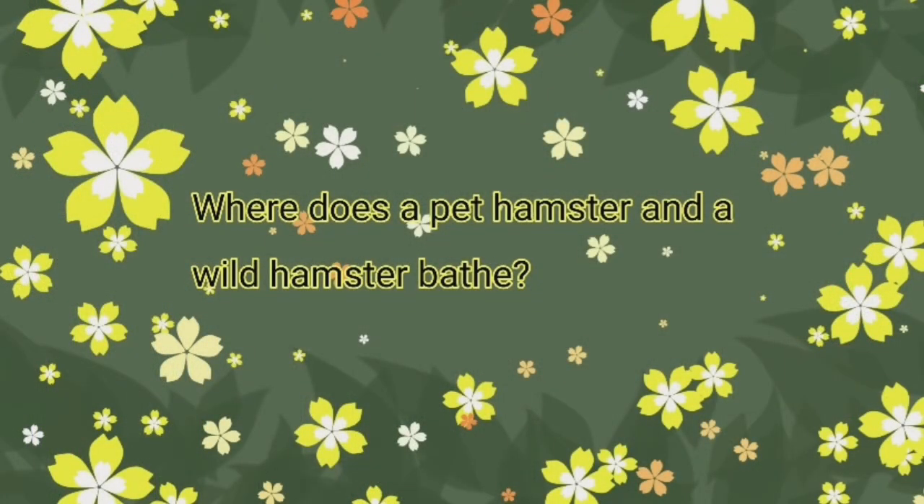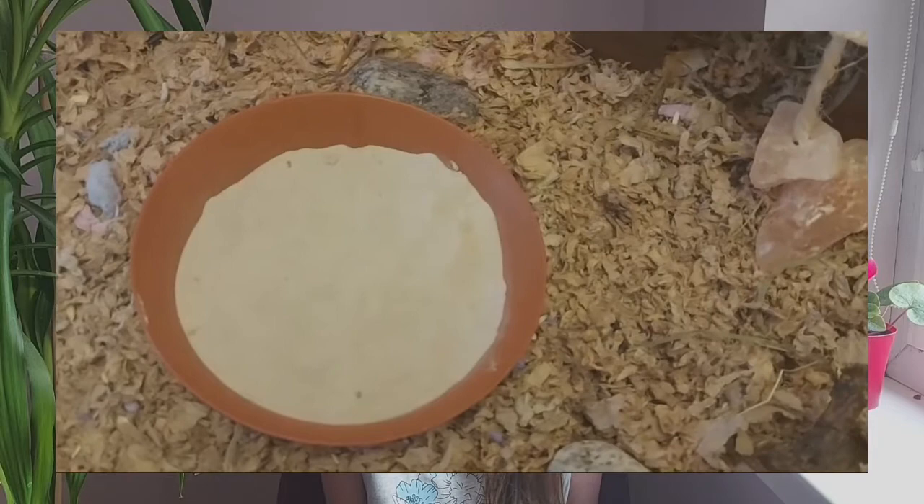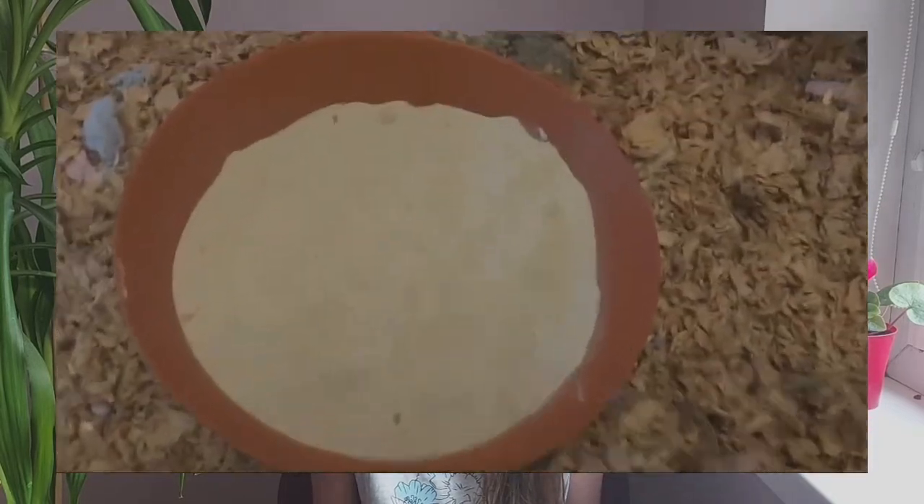Where does a pet hamster and a wild hamster bathe? For a pet hamster, their owner should give them a sand bath. Hamsters can bathe with their paws, but that alone isn't enough. A wild hamster bathes in dirt or sand, and can also bathe with their paws, but neither a wild hamster nor a pet hamster should bathe with water, because that is bad for them.